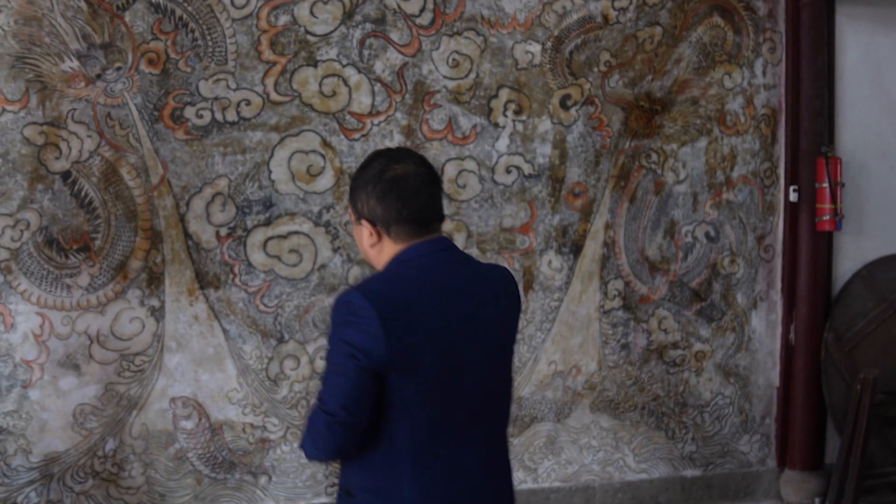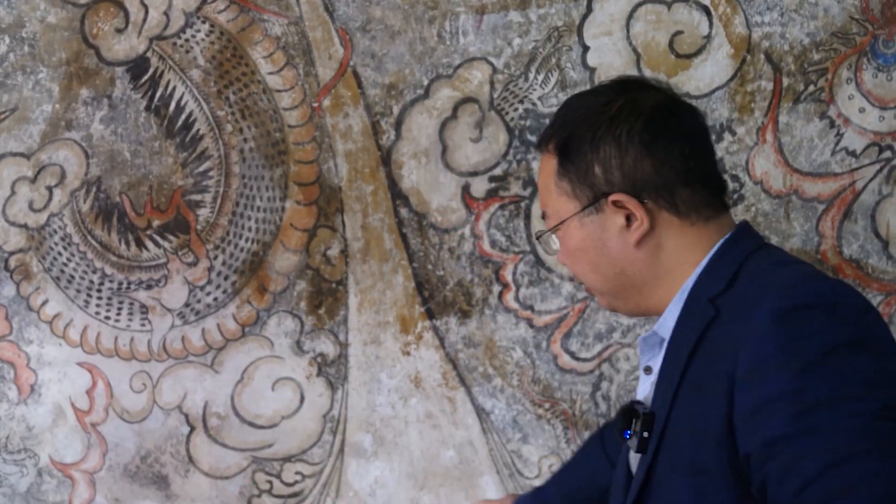Due to Typhoon Fittow, water flooded to the location of the mural and the lower part was soaked for a long time, causing some parts to be missing. Some of the previous decorations fell off and broke — for example, fish patterns have disappeared after soaking.